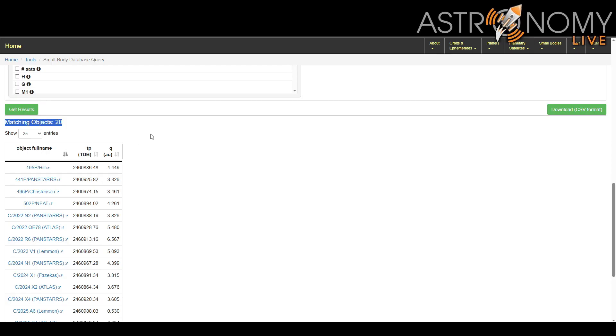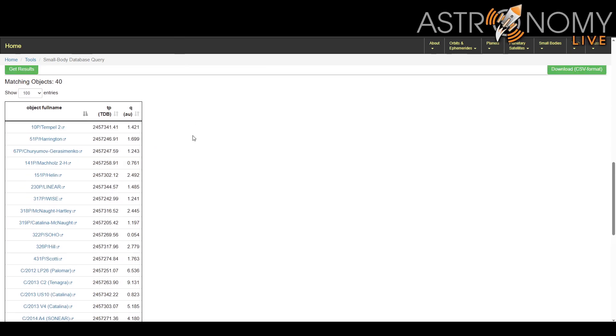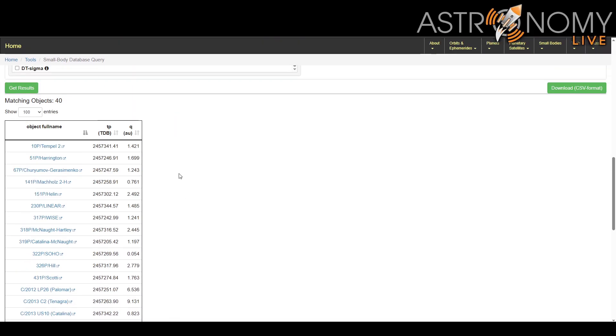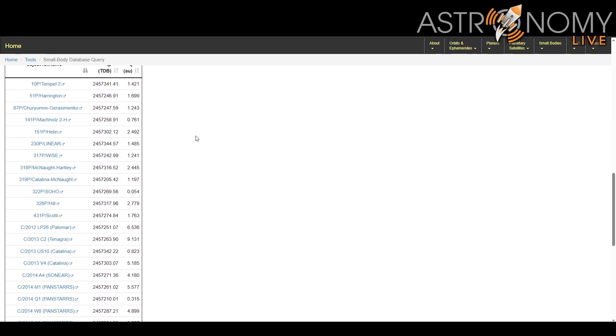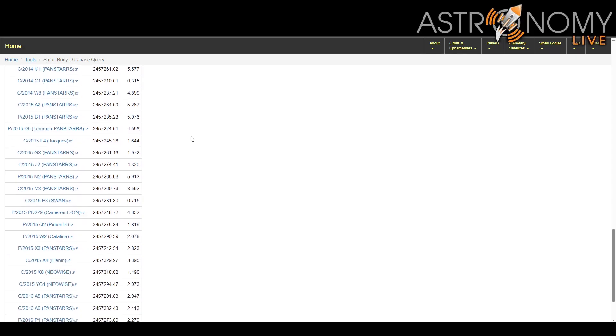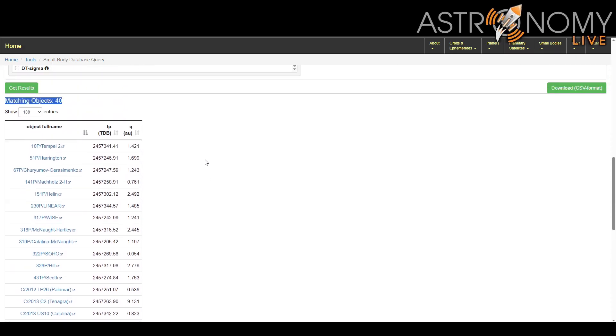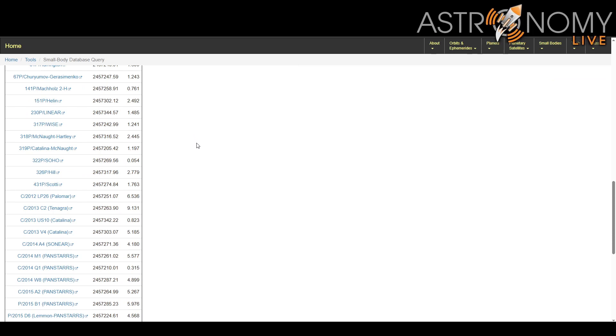If you wind the clock back to 2016, about the time I discovered 414P, and apply the same criteria — a 150-day time span — back in 2016 you find as many as 40 comets in that kind of time span, and not just periodic comets but long-period comets as well. So we can see that this is very much not unprecedented, not unusual. In fact, literally in 2016, about the time I discovered my comet, there were twice as many comets reaching perihelion around that same kind of time span. So no, there's nothing unusual or unprecedented about this.